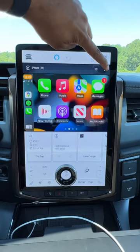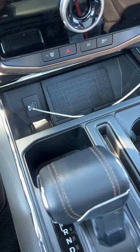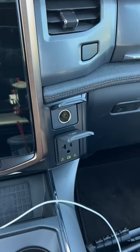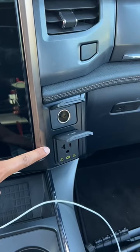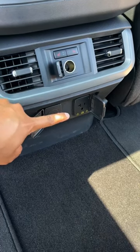Of course you have wireless Apple CarPlay and Android Auto. You have navigation as well and you can also play a game here. Charging-wise, in the front you have a USB-C and A port and a wireless charger right there. You have a cigarette lighter charger and a 120 volt outlet right there. Second row passengers get a cigarette lighter charger, a USB-C and A port, and a 120 volt outlet as well.